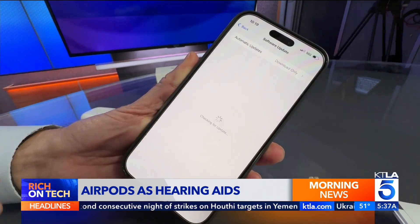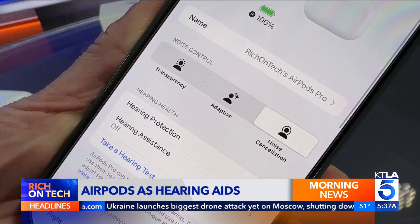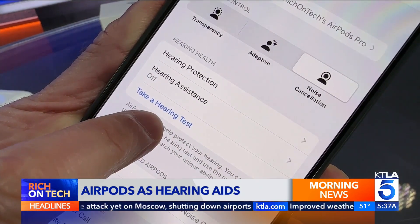Update the software on your iPhone to iOS 18.1. Then open Settings, tap the name of your AirPods, and choose the option to take a hearing test.